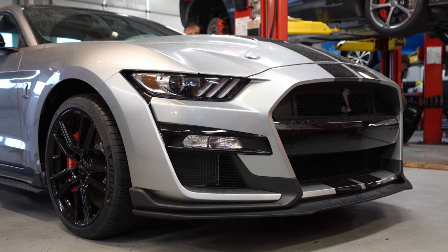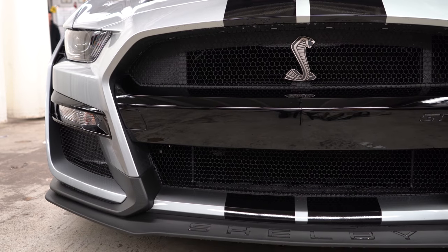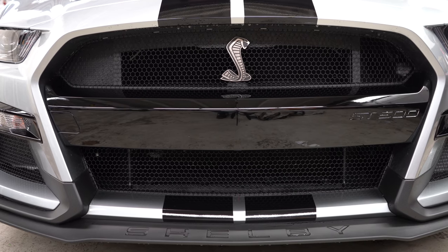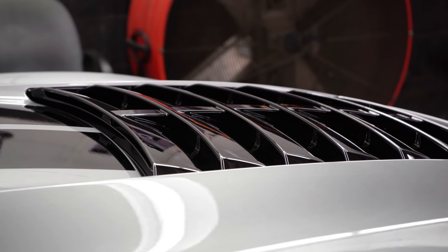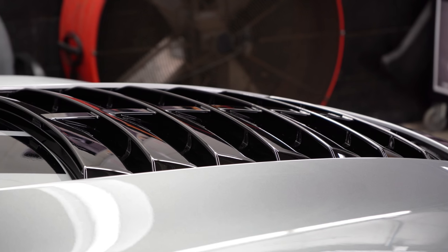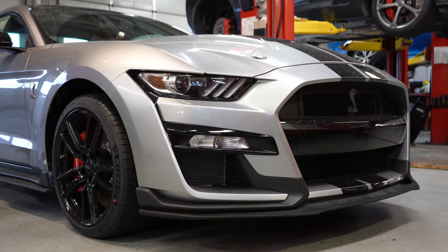Starting up front, Ford says this is the largest cobra emblem ever put on a Shelby — it definitely makes a statement. Another first Ford added: the largest hood vent put on any Ford ever, and that includes trucks. Underneath that hood vent there is an aluminum rain tray that can actually be removed to further reduce under-hood pressure. If you're daily driving it you'll want to leave it in, but at the track just remove it.